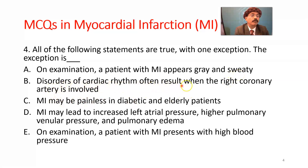Disorders of cardiac rhythm often result when the right coronary artery is involved — that is also true, because the SA node and AV node are mostly supplied by branches from the right coronary artery. MI may be painless in diabetic and elderly patients, because in these patients the visceral afferent sympathetic fibers are damaged or lost. This is a true statement.